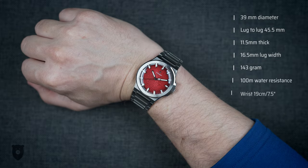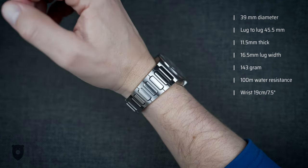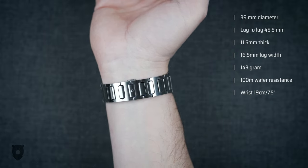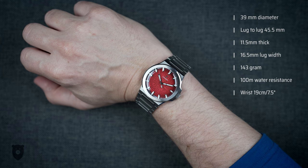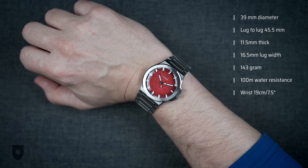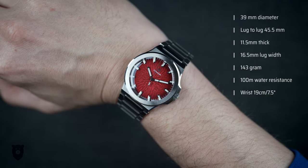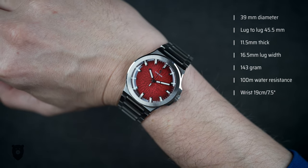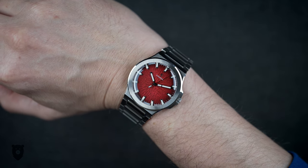This case is 39mm wide, but 42mm if we include the crown. Lug to lug is 45.5mm, it is 11.5mm thick, and the integrated bracelet means that the 16.5mm lug width is insignificant. On-bracelet weight for me is 143g. I think the sizing here is absolute perfection, even on my 19cm wrist.